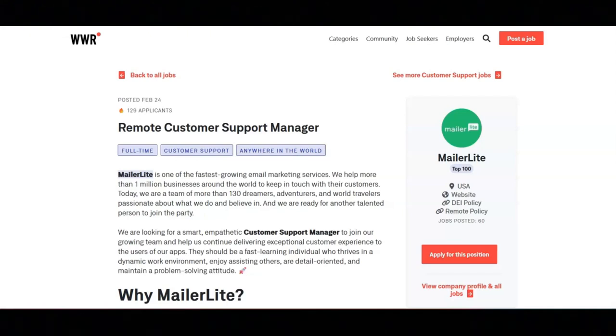In addition to this, they want you to have two or more years of customer support experience, fluency in speaking and writing in English. They want you to be tech savvy and have outstanding attention to detail. If you apply to this position, they want you to include the word LITE somewhere in your application — spelled L-I-T-E.